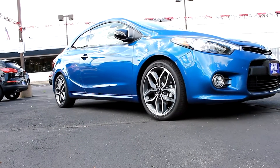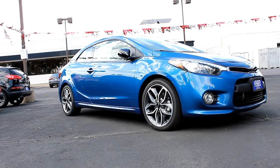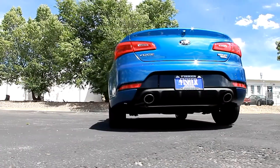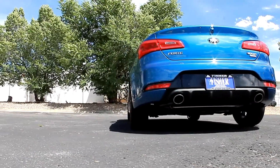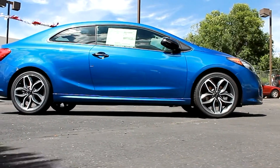Today we're going to take a look at our newly arrived 2015 Kia Forte Coupe SX. From a more robust front end, to the flow of the roofline, to the distinctive eye-catching available HID headlights, it's a head-turner, even standing still.